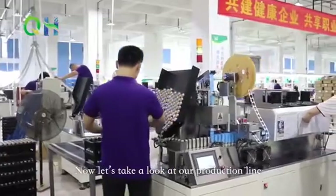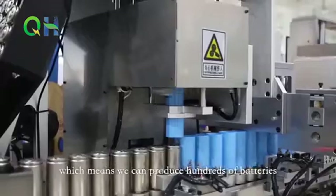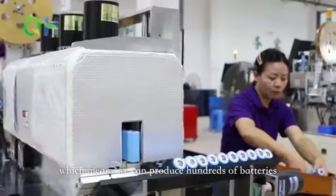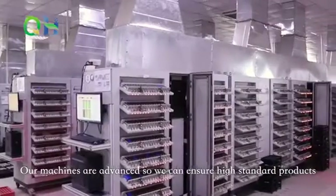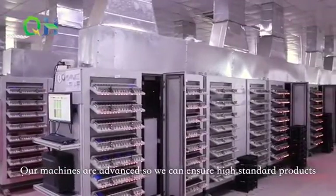Now let's take a look at our production line. We have many production lines, which means we can produce hundreds of batteries in a short period of time to meet large quantity demands. Our machines are advanced so we can ensure high standard products.